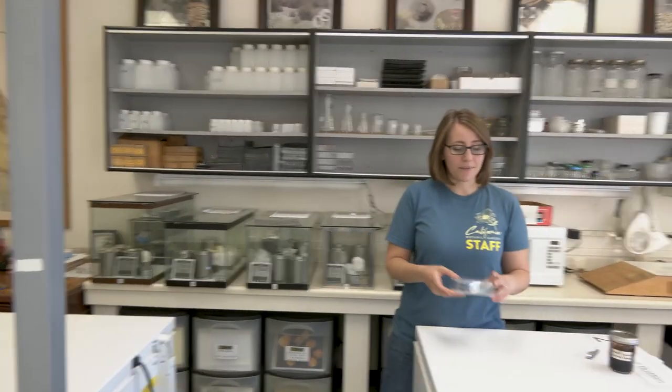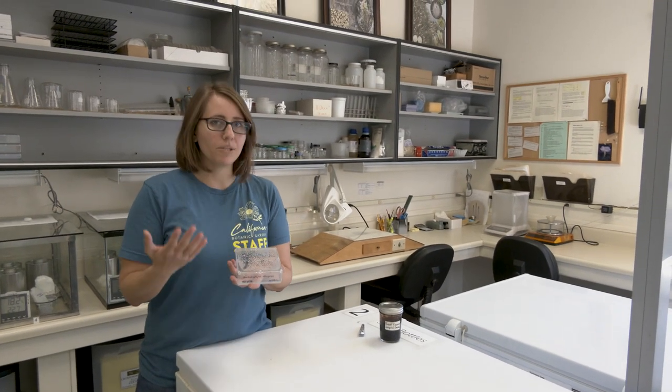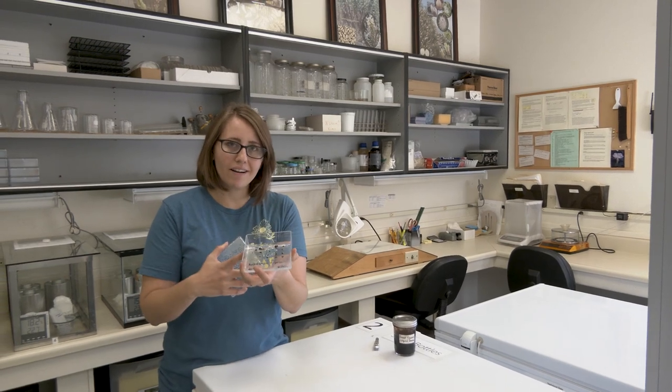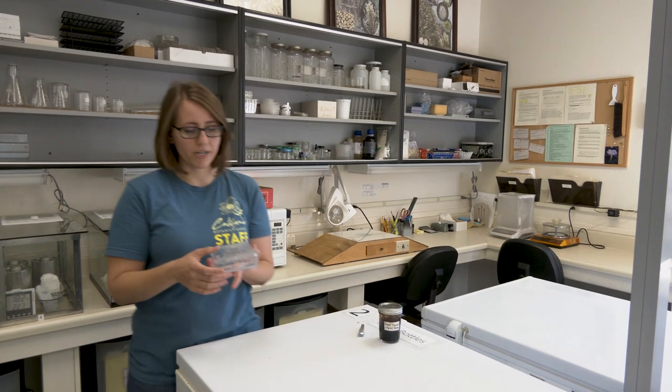The other thing we do here is germination testing on our seeds. We do this to get an idea of how viable the seeds are to begin with. We'll sow a sample of seeds on agar and see how many germinate. We do that initially to get a baseline viability, and then we do follow-up testing throughout the storage period to make sure that the seeds are staying alive in storage.